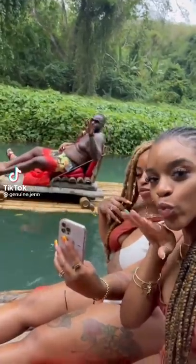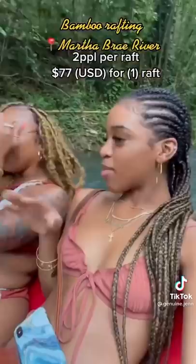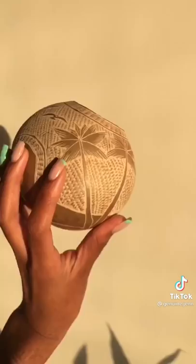Last but not least, welcome to part four of Things to Do in Jamaica. This is the famous bamboo rafting at Martha Bray River. Each raft seats two people and it was $77. This was by far my favorite part of the entire trip. It was so relaxing and I even brought my speaker out so I had the locals dancing. I also purchased this hand carved cup from the guy that was steering our raft.